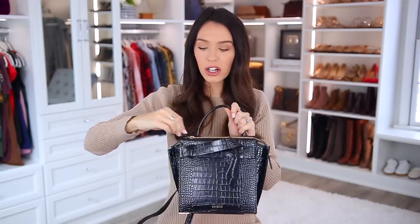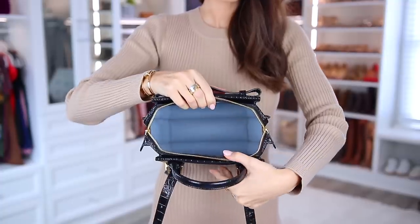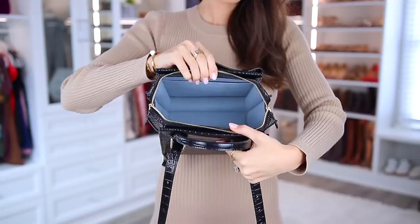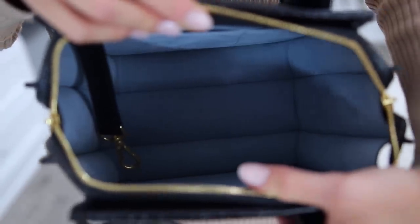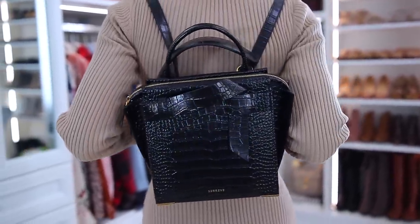As for the interior, it has their classic micro suede blue interior — it's so soft. It holds quite a lot; this is not an overpowering bag, but it fits so much. There are different compartments — one specifically for a tablet, a pen holder, and a key ring to attach your keys. One of my favorite parts is a secret compartment hidden in the back, which is actually where I put my cell phone. I've had this for almost a month now and I love it.